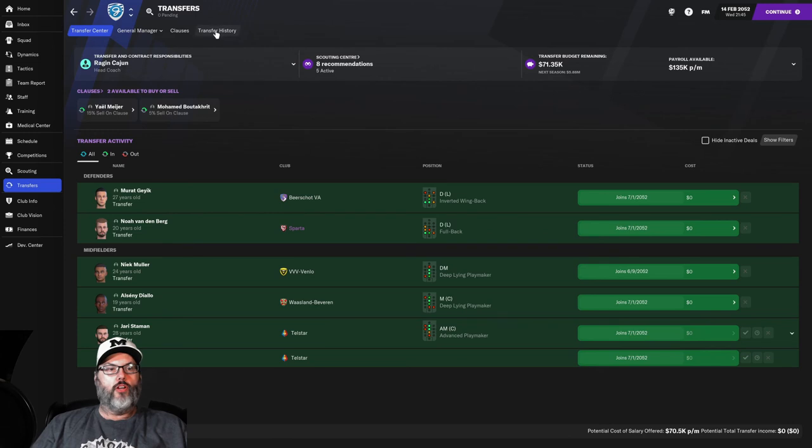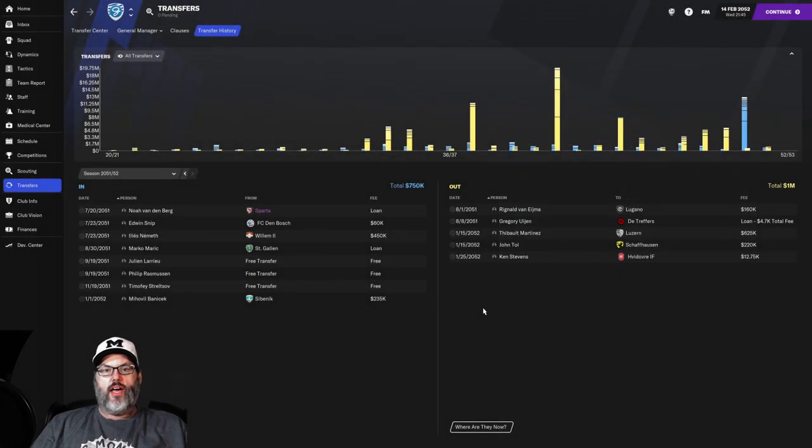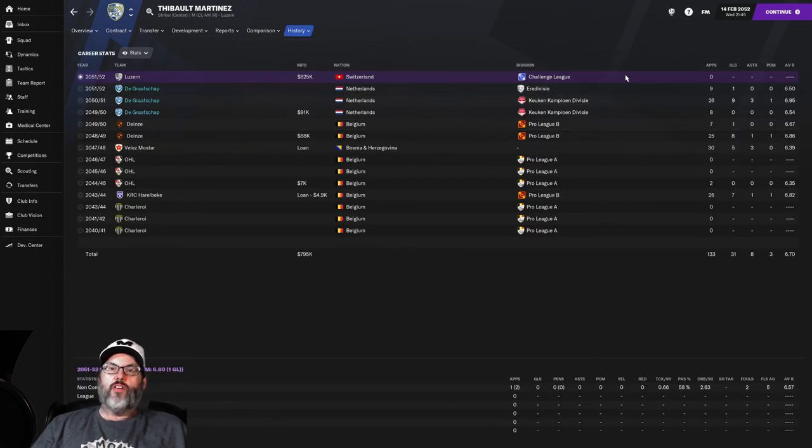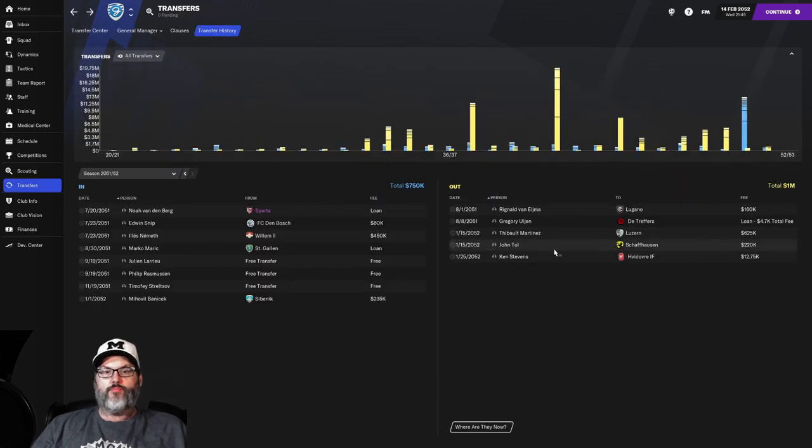We've been through the transfer window. Since January, we have sold Tibo Martinez — my guy I wanted to like so much — for 625,000 to Luzerne. He has yet to make an appearance in Switzerland for their side. John Toll goes off to Schaffhausen for 220k, and Ken Stevens for 12,750 to Vadovra. On the incoming side, only one player: Banachek from Sivernek for 235,000.